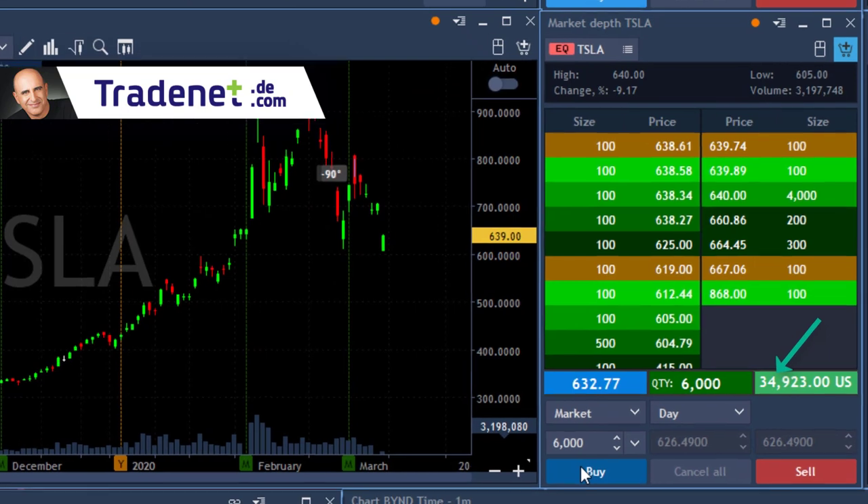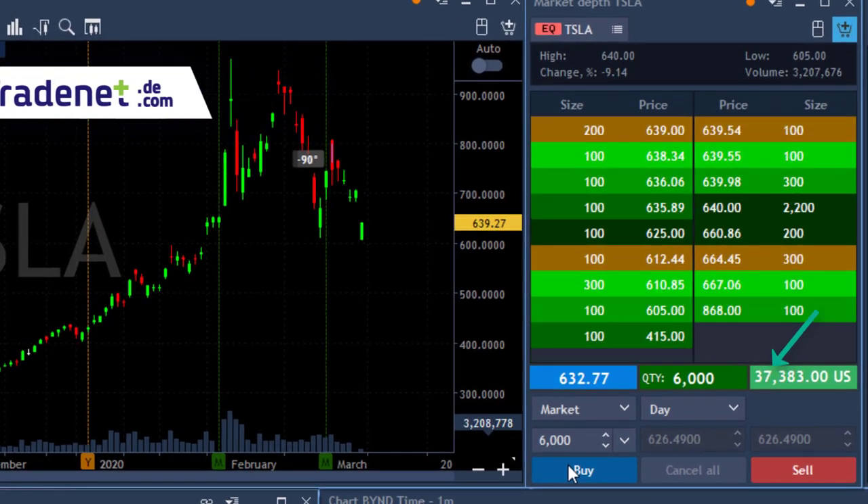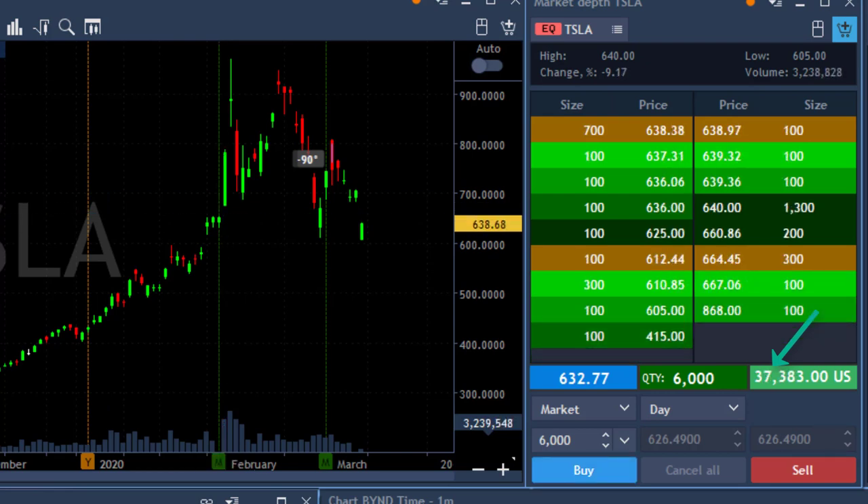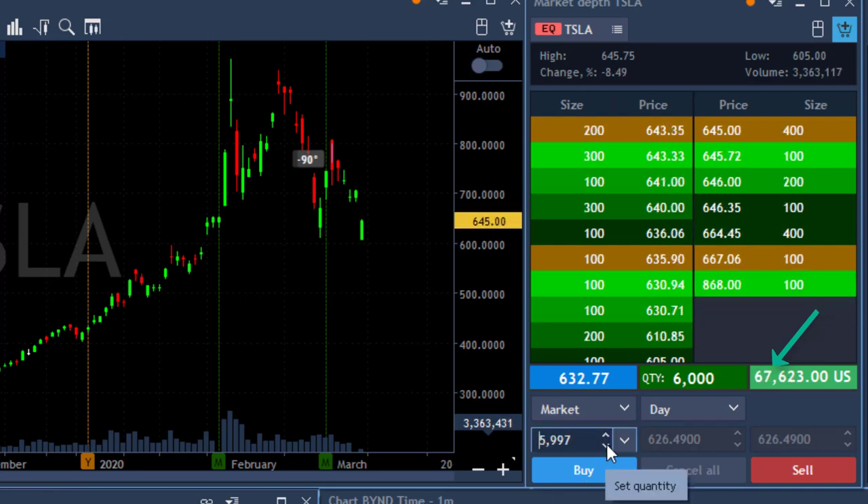$17,000 in profit, $20,000 in profit, $30,000 in profit, $40,000 in profit — come on Tesla! Exactly like I planned. There are a lot of data issues — a lot of brokers, including mine, don't show the intraday chart of Tesla, so I need to guess what Tesla is doing. But it's no big deal — I can see the level two and level one data, so I know the high of the day. $50,000 and going, $60,000 and going, $70,000!